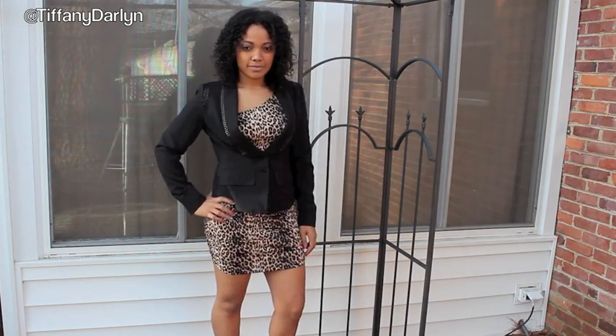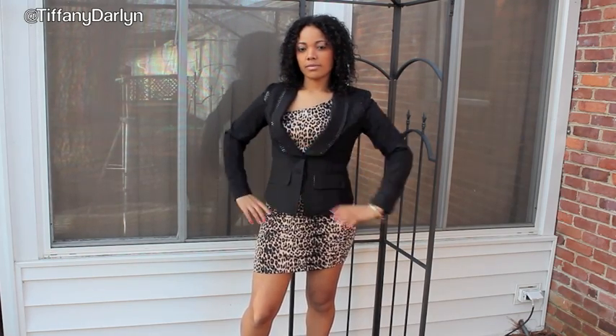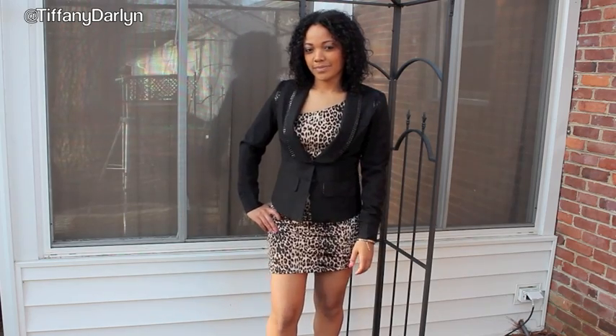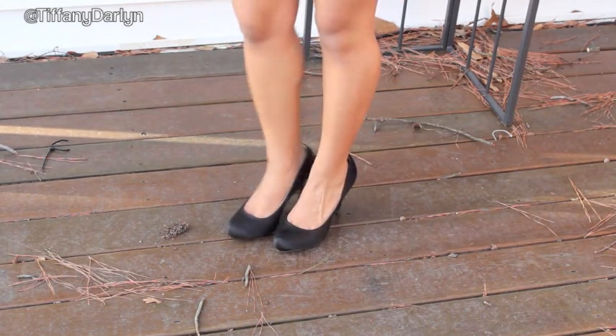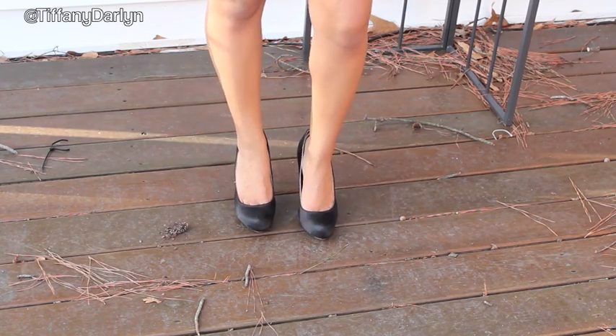I got my dress from Dots for I believe $22. I put it in my last haul, so you can go check that out if you want to. My blazer is from Forever 21, and I'm sure you can find a black blazer pretty much anywhere. I paired this look with some plain black heels — I couldn't see her shoes, but I'm pretty sure she had on black heels — and I got my shoes from Forever 21.